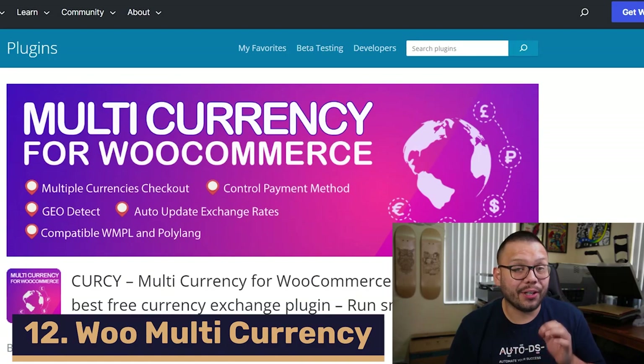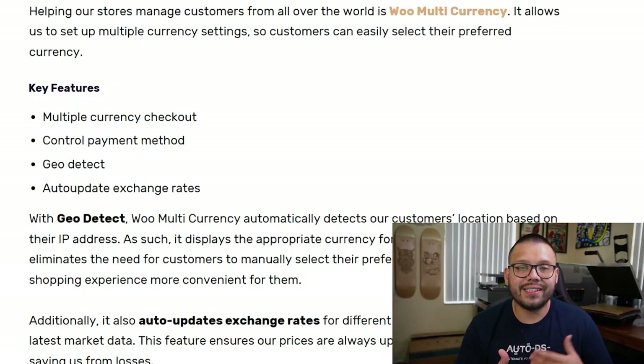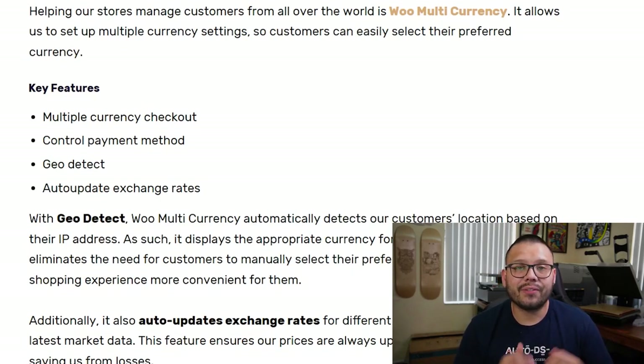If you're selling internationally, then this next plugin is one you're going to need. WooMulticurrency gives your customers the option to change prices on your website to their local currency — so if your store is in the US but a customer is in the UK, they can change the currency to pounds. It also auto-detects the country your customer is visiting from and automatically changes the currency. Best of all, it has an auto-update for exchange rates, so you don't have to worry about converting currencies manually.